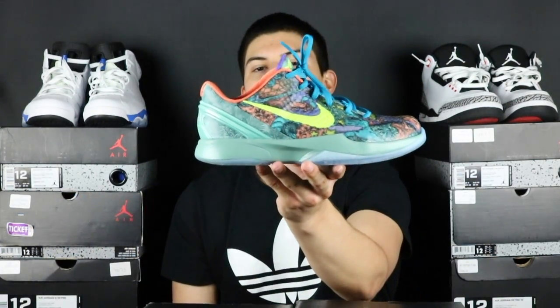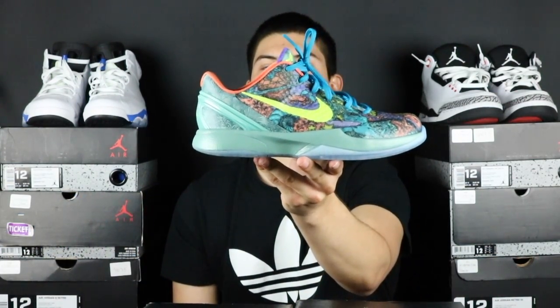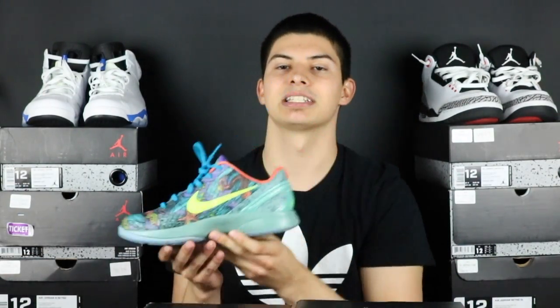Getting into the shoes that we did pick up for her, they both are 7Y, and here's the first shoe. We did pick up the Prelude 6 for her. It is not dead stock. If y'all would like to see a review on this shoe guys, I will leave the link in the description.